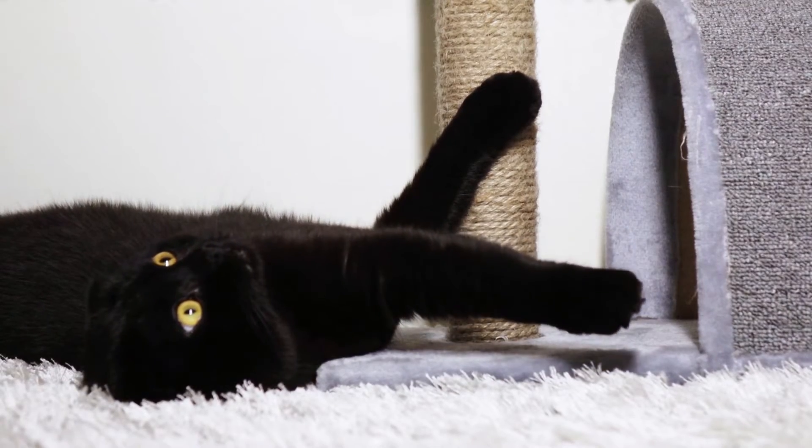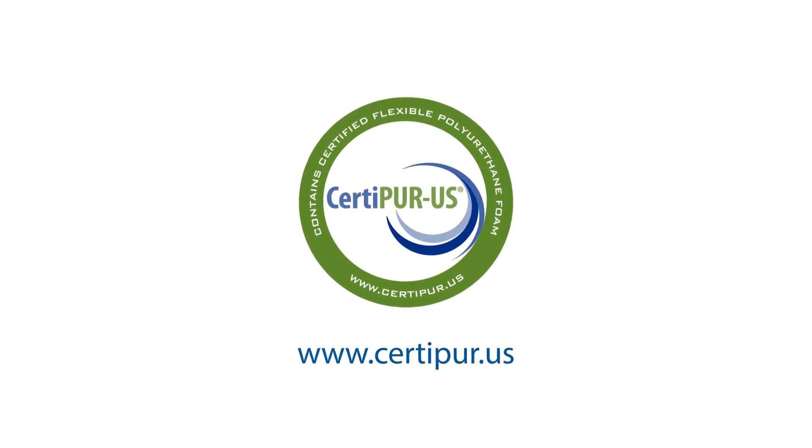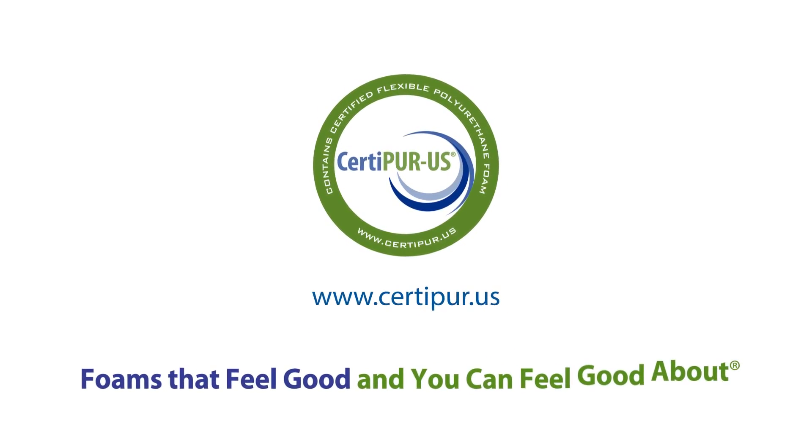Find a directory of participating companies at www.certipure.us. Certified foams are foams that feel good and you can feel good about.